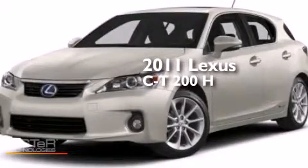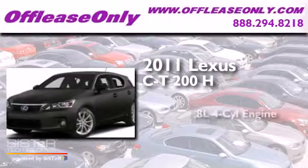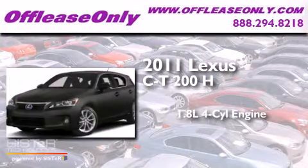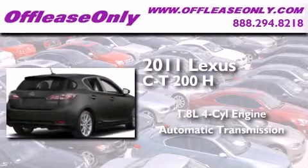This is a 2011 Lexus CT200H. It has a 1.8-liter four-cylinder engine and automatic transmission. Plus, having just come off lease, this Lexus is in like-new condition.